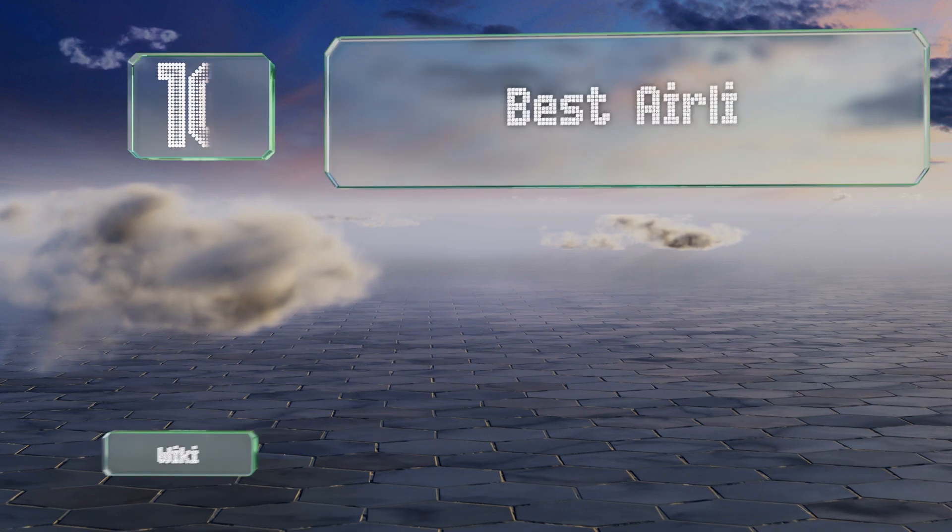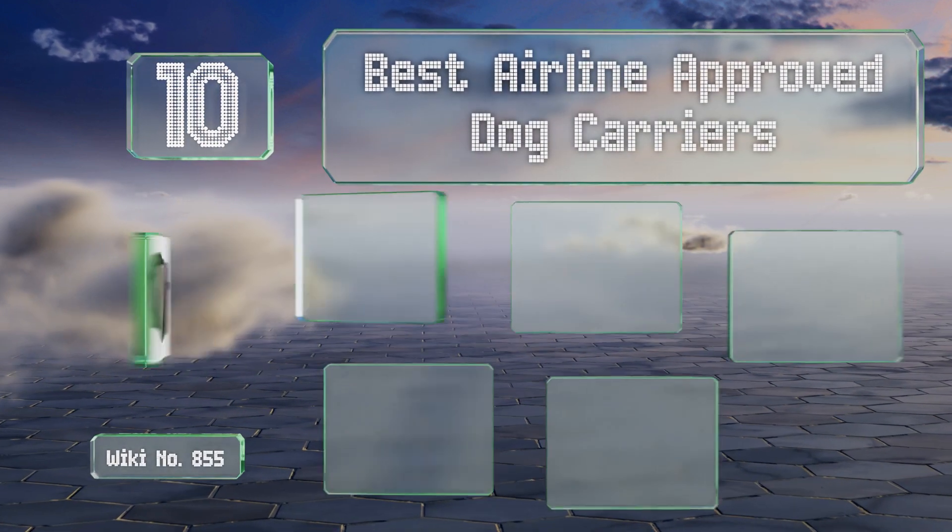EasyVid presents the 10 best airline approved dog carriers. Let's get started with the list.